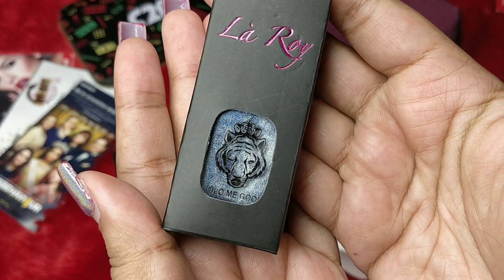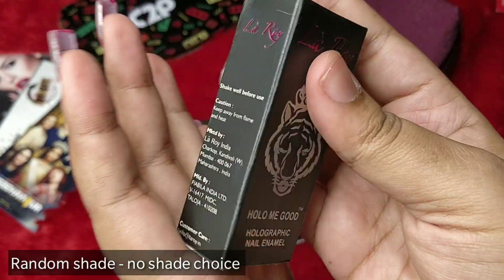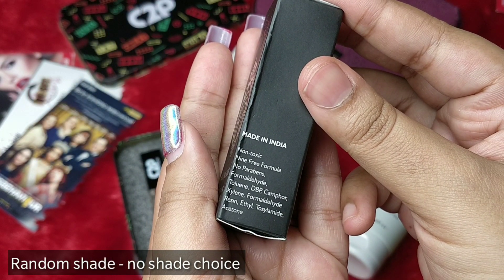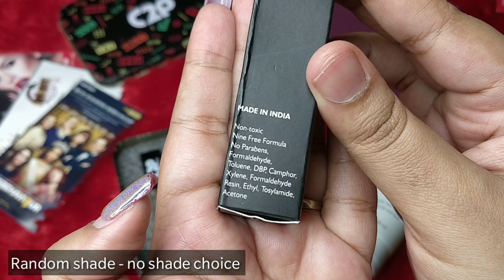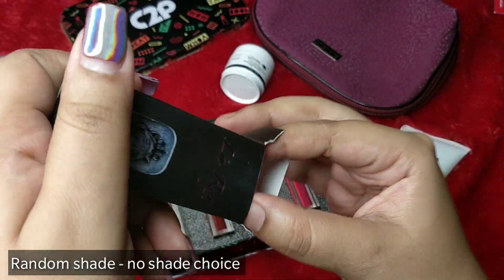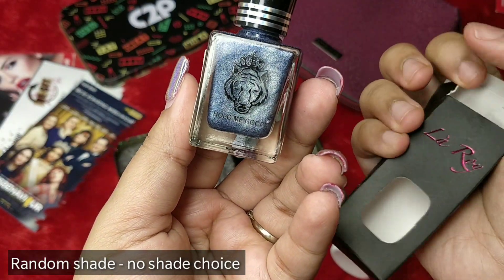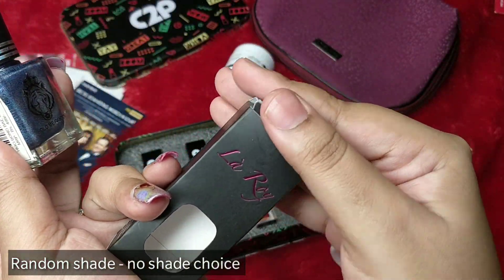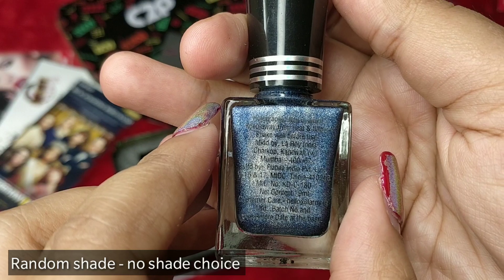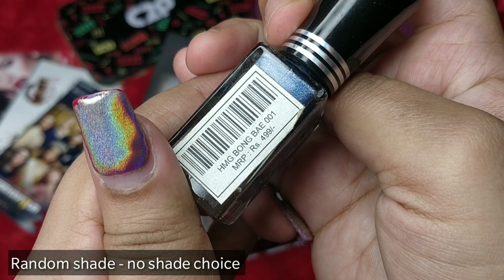The fourth and last product is by the brand Laroi — their holographic nail paint. I've heard so many good reviews about this brand. It's a holographic nail enamel, completely made in India, with a non-toxic 9-free formula — the harmful ingredients are not present in this nail paint. I've been seeing nail artists and enthusiasts on Instagram talk about Laroi for about two years, and now it's finally in the box. The shade is HMG Bombay, with an expiry until 2022.